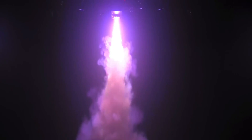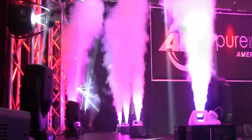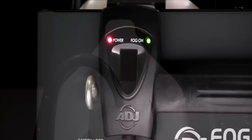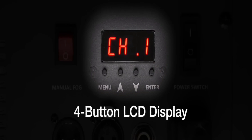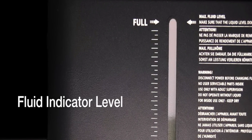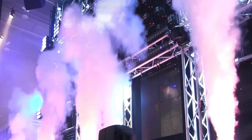The inclusion of a 3-pin DMX connection facilitates lighting control, offering additional flexibility in creating dynamic visual effects. For enhanced convenience, the machine features a carrying handle, making it easier to transport and position. The ADJ Products Fog Fury Jet is equipped with both wired and wireless remotes. Key specifications include dimensions of 15.5 x 12 x 7.5 inches, a weight of 16 pounds, a 3.0L tank capacity, and an output of 20,000 CFM.